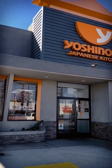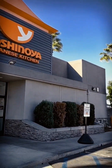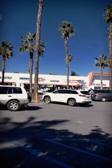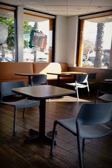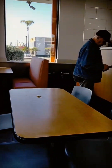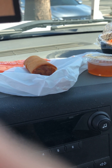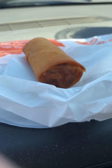I finally went to the United States Yoshinoya. There's a drive-thru. I'll show you the food in the car and I'll show you the menu.